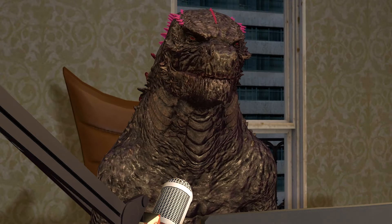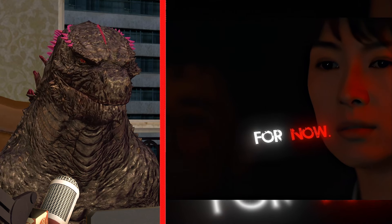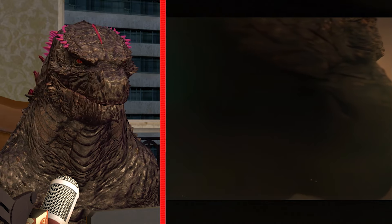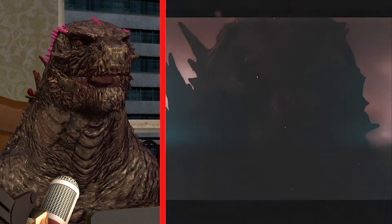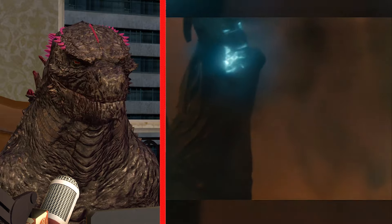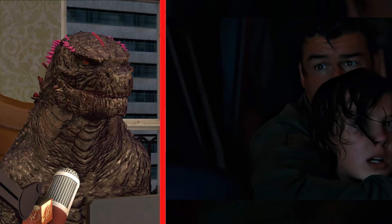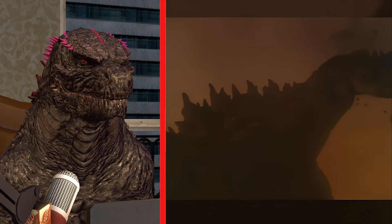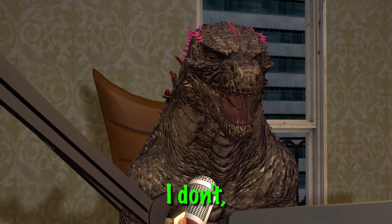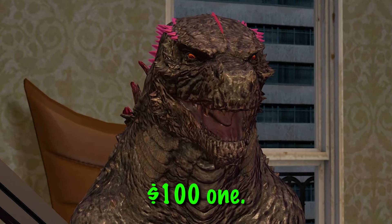For the next one, this one cost me one hundred dollars. Let's see if it's worth it. King of the monsters edit — okay, hold on. I like this one, but is it worth a hundred dollars? These were way better than the ten and twenty dollar ones, but is this one worth a hundred? I'm gonna say no — I like the fifty and the thirty dollar ones way more than this hundred dollar one.